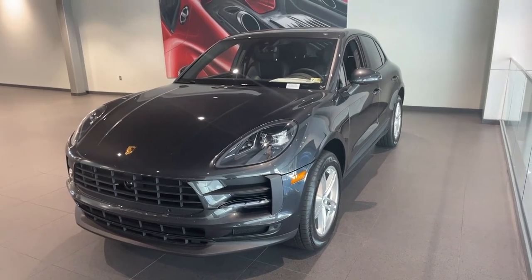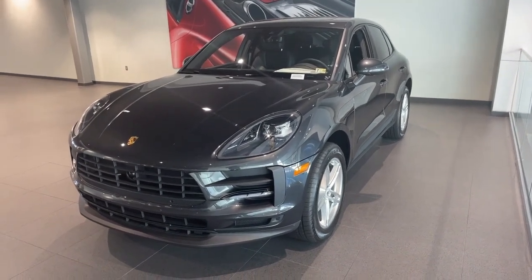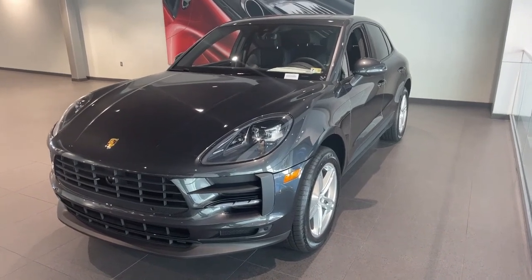Hey folks, this is Ed with Porsche Chantilly, here to showcase you the 2021 Porsche Macan Standard.